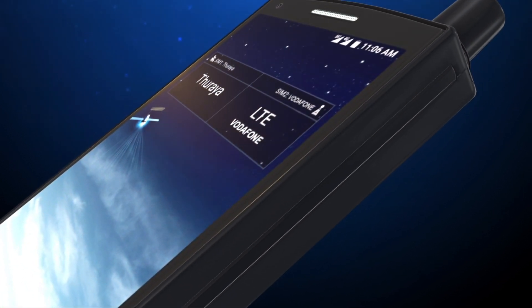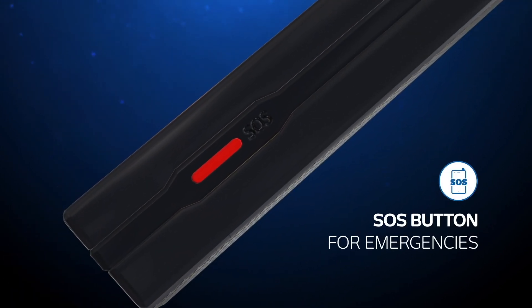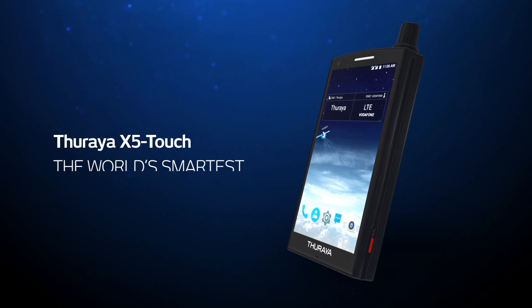And if you find yourself in an emergency situation, simply use the dedicated SOS button that you can pre-program with your emergency contacts. Thorya X5 Touch — the world's smartest satellite phone.